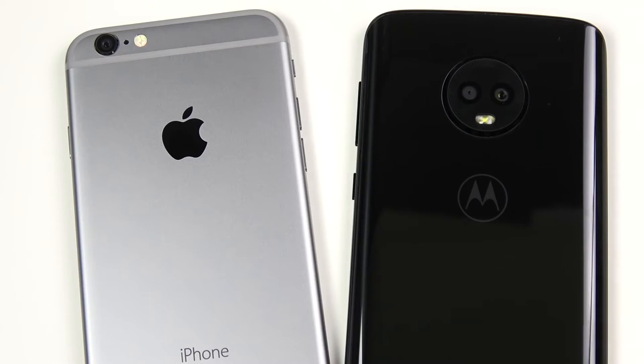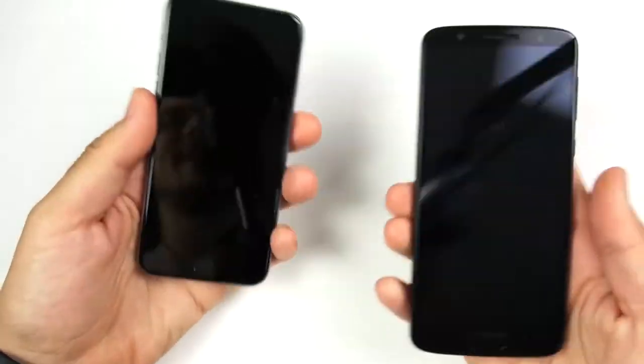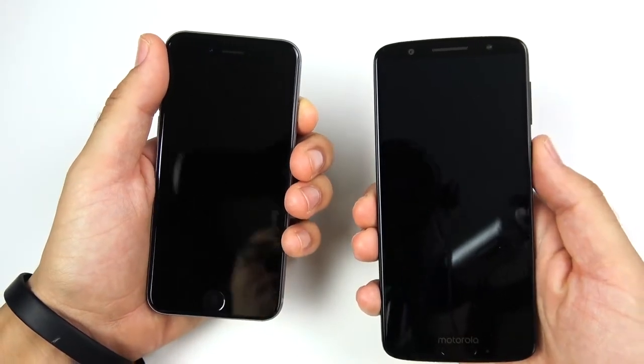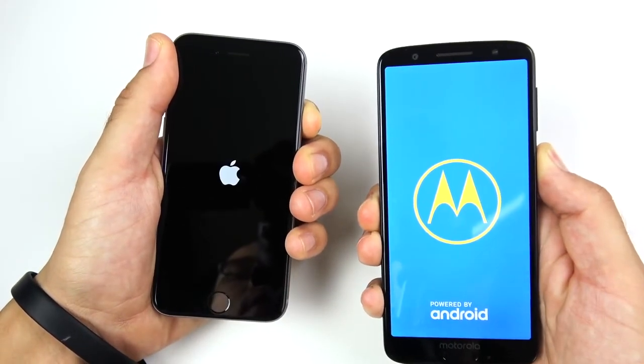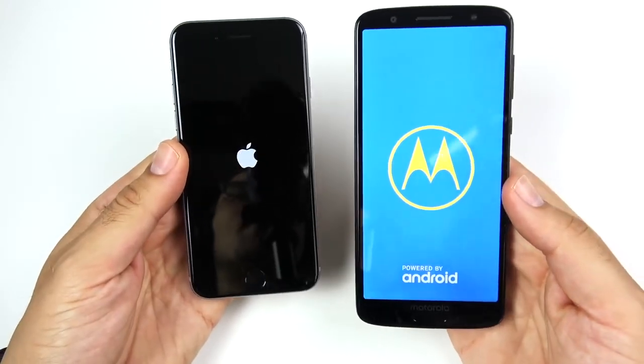iPhone 6 versus Moto G6 speed test coming up right now. Let's go ahead and begin with a boot-up test in three, two, one — see which one can get there first. You can see that Motorola sign really quickly here.